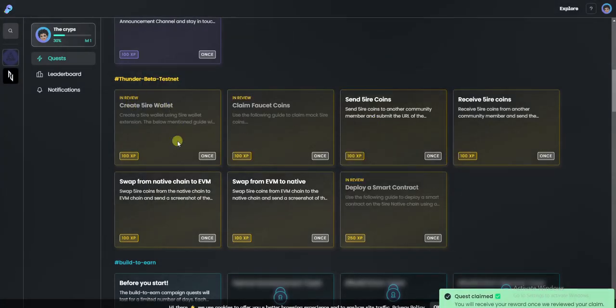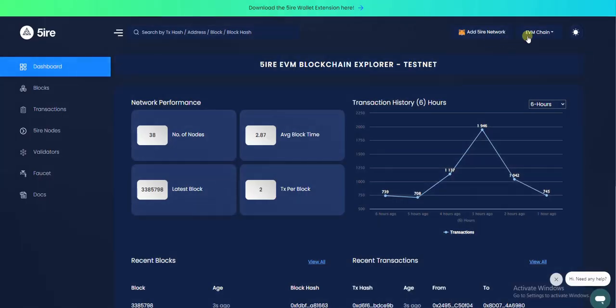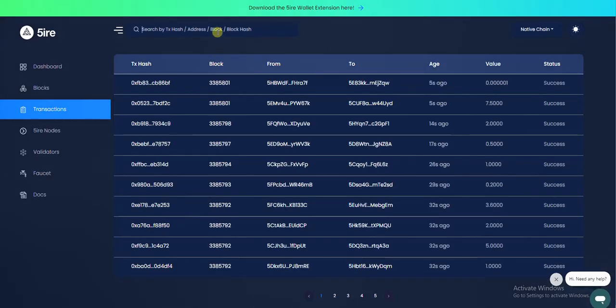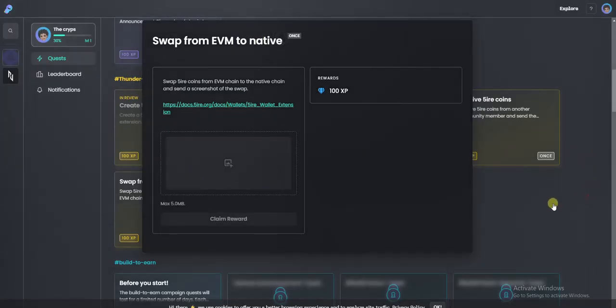Copy the contract address, go over to the task, and paste it there. Once that is done, you can claim your reward. Just like that, you would have been done with the Thunder Beta testnet all the way to deploying smart contracts. You will need to provide a screenshot of your transactions — go over to Fire chain, switch to the native chain, go over to transactions, paste your wallet address, and take a screenshot of the transactions both sent and received.